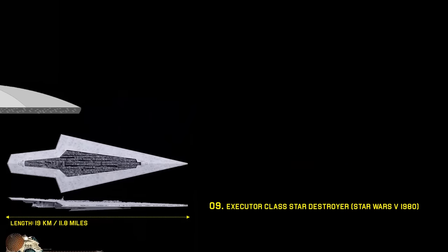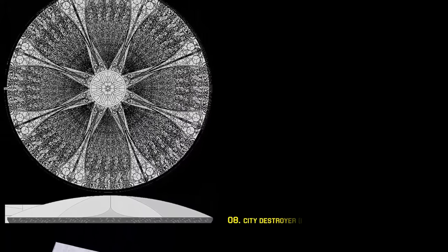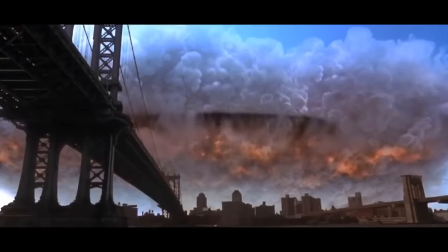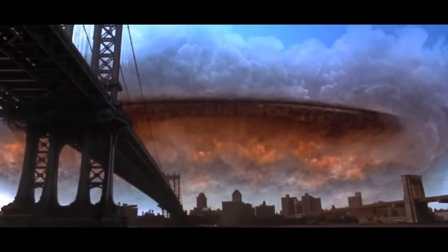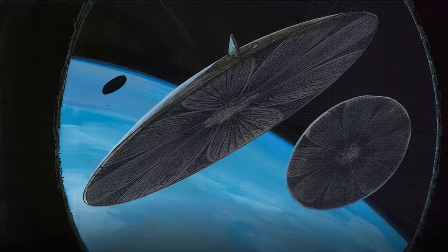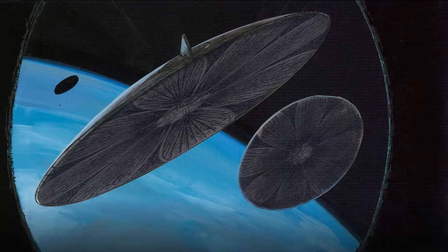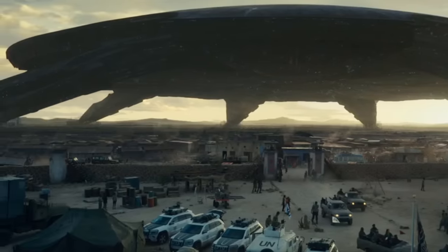Number 8: the City Destroyer. At number 8 comes an alien ship from the Independence Day franchise. It is 24 kilometers across — a ship that looks like a frisbee. When Independence Day came out in 1996, it shattered the scale for science fiction with its massive alien vessels. The aliens were attempting to rid all life on Earth to harvest its resources to sustain their ships. However, through all their advances in technology and science, these aliens couldn't crack computer programming — all it took was one 20th-century virus and the whole fleet of city destroyers was brought down.